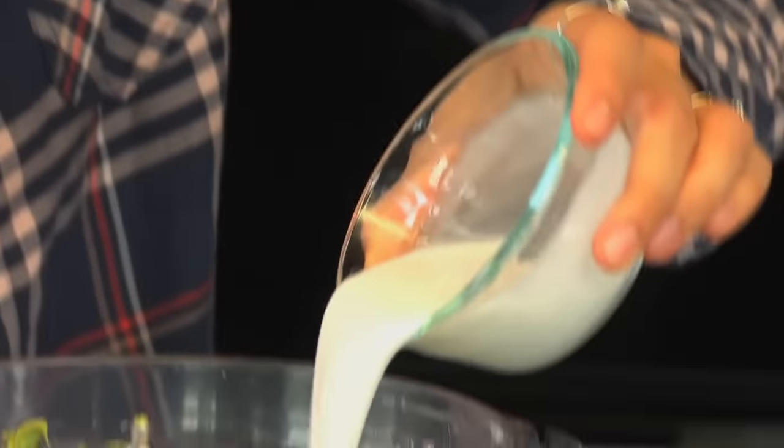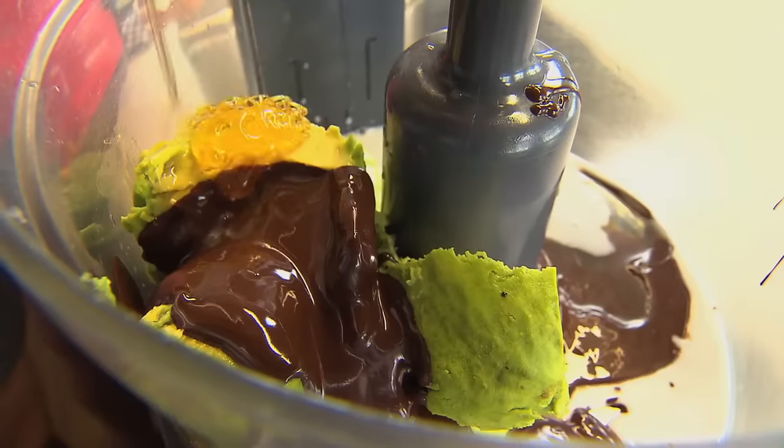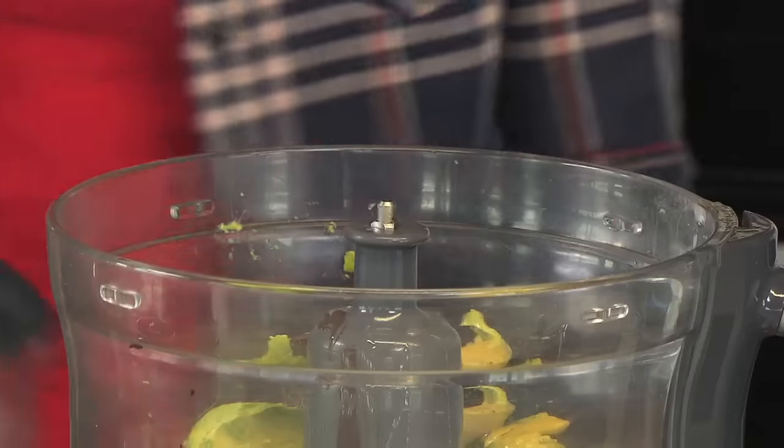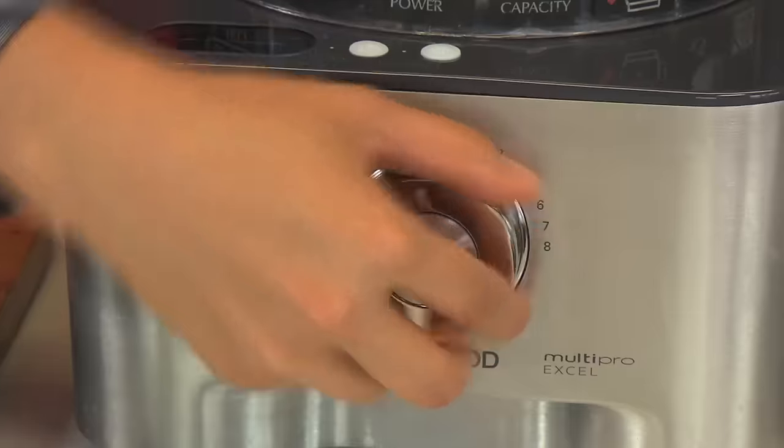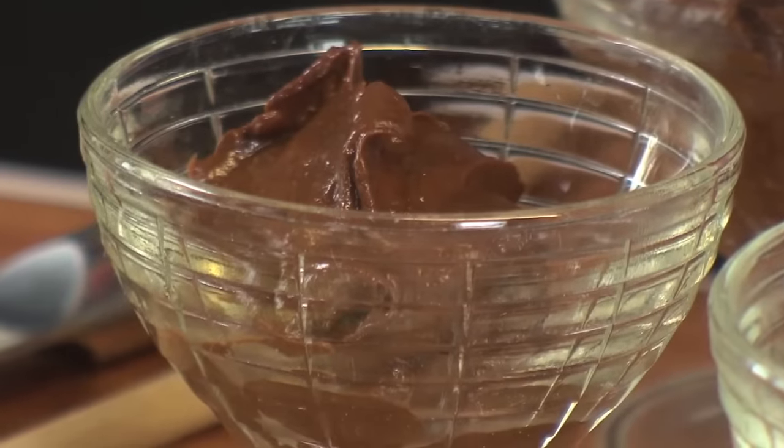Blend together two avocados, some coconut cream, and two to three tablespoons of honey. Lid on and blitz it all up. Pour into glass bowls and refrigerate for half an hour to set.